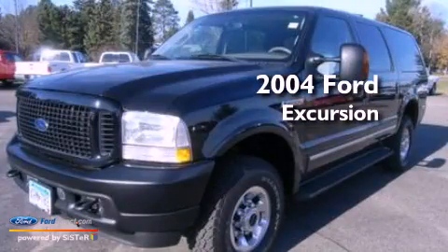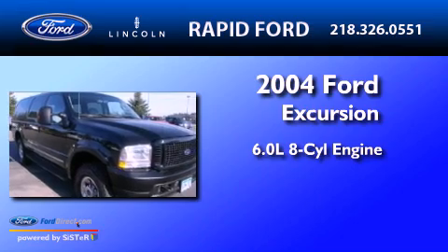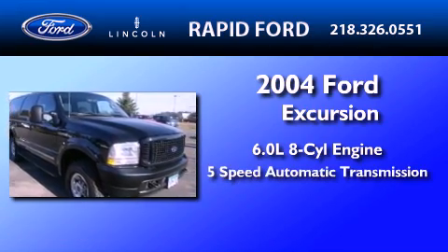This is a 2004 Ford Excursion. It features a 6.0-liter eight-cylinder engine and a five-speed automatic transmission.